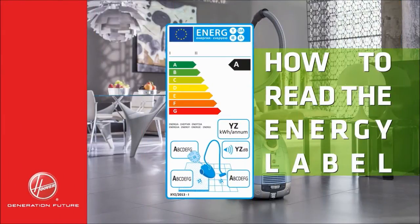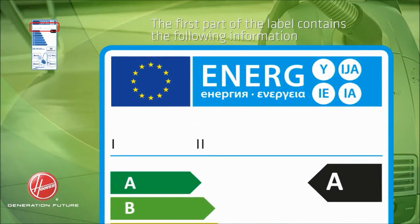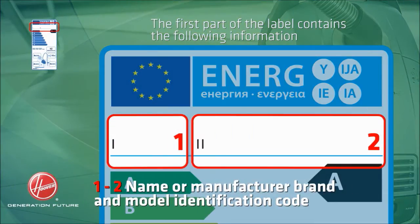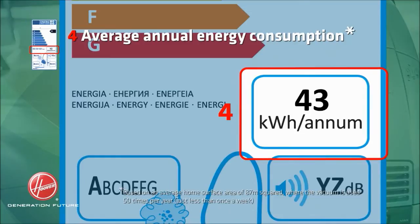How to read the energy label? The first part of the label contains the following information: name or manufacture brand and model identification code, energy efficiency rating A to G, and average annual energy consumption.